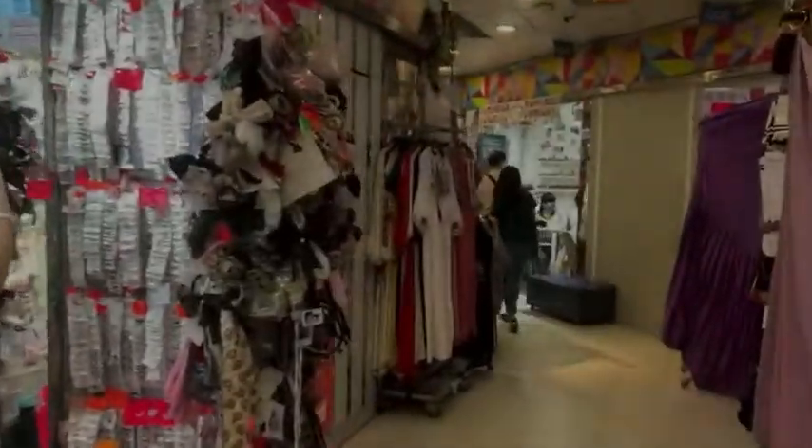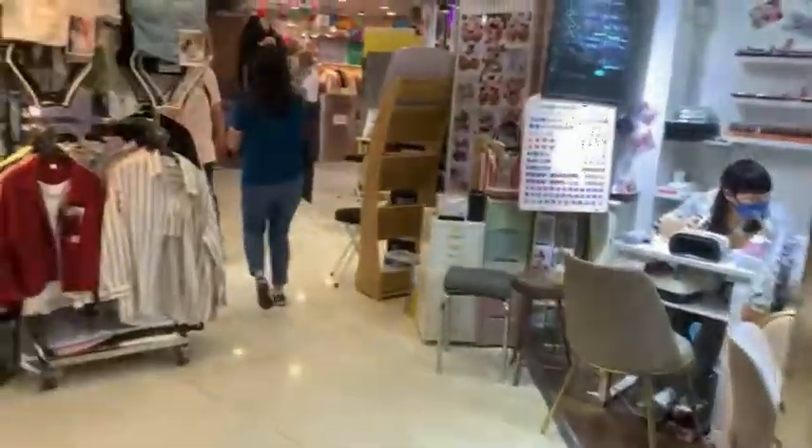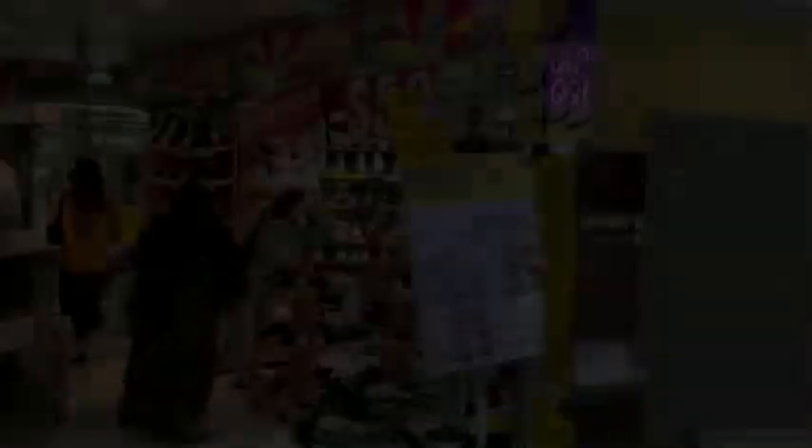There are many different kinds of shops in this centre on the ground floor, as you can see. There are accessories, clothes, hats, nail stickers, etc., and more.